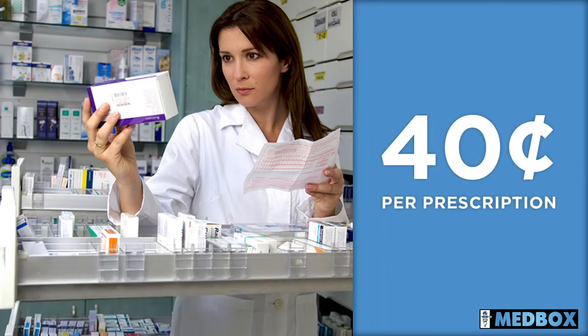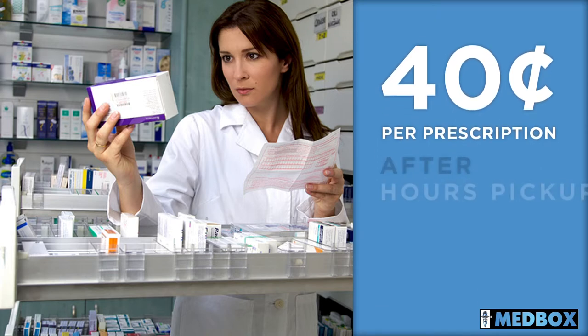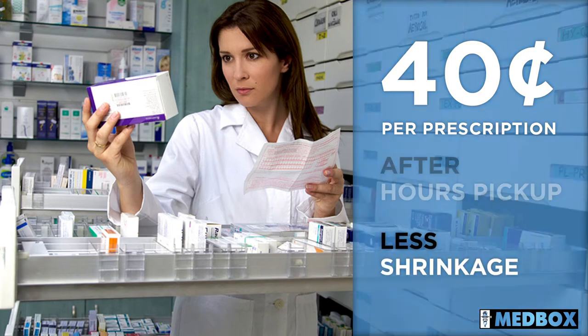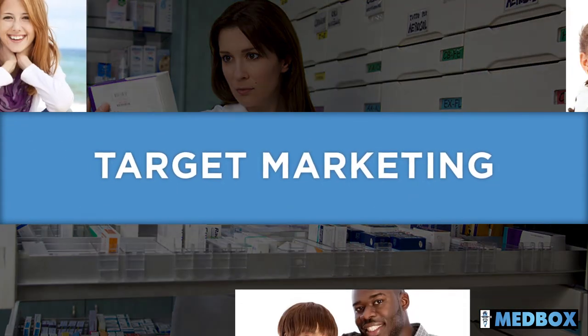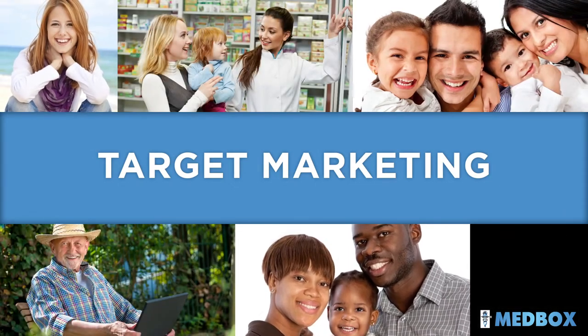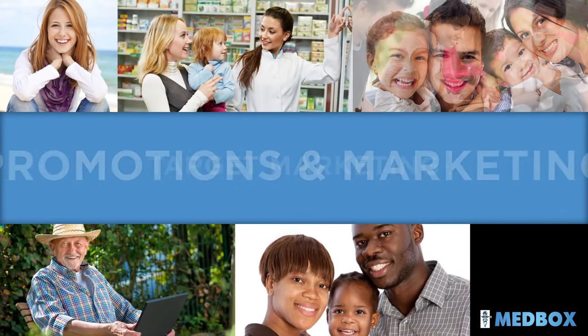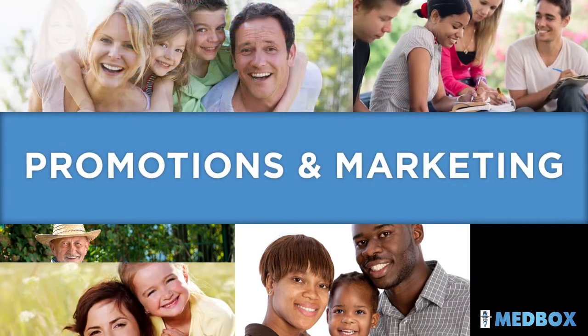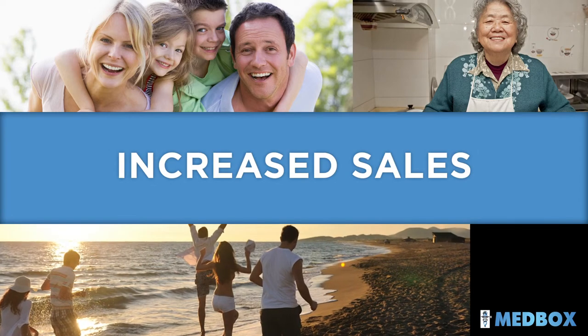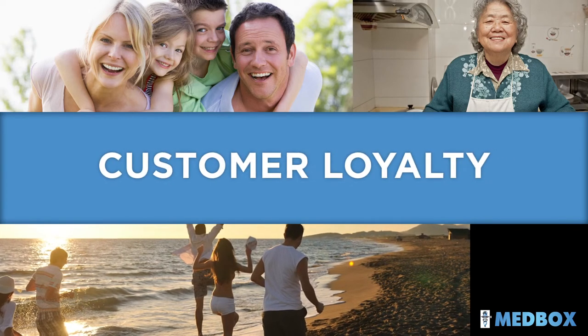In fact, the pharmacy can shorten its hours while still providing patients access to their orders. The security of the Medbox system leads to less shrinkage. Medbox also provides opportunities for target marketing. The system is perfect for distributing promotions and educational material, all of which encourages store traffic, increases sales, and builds customer loyalty.